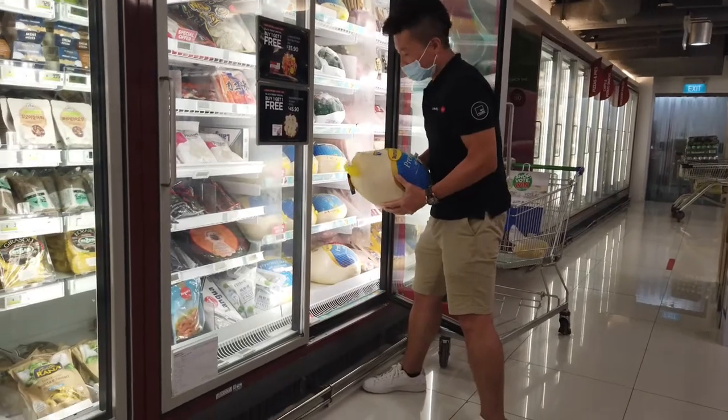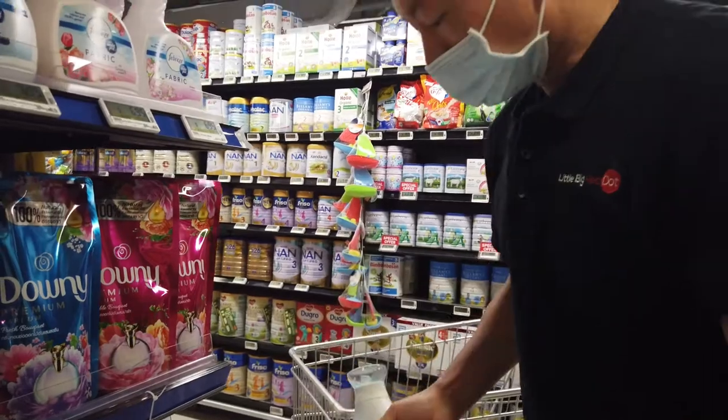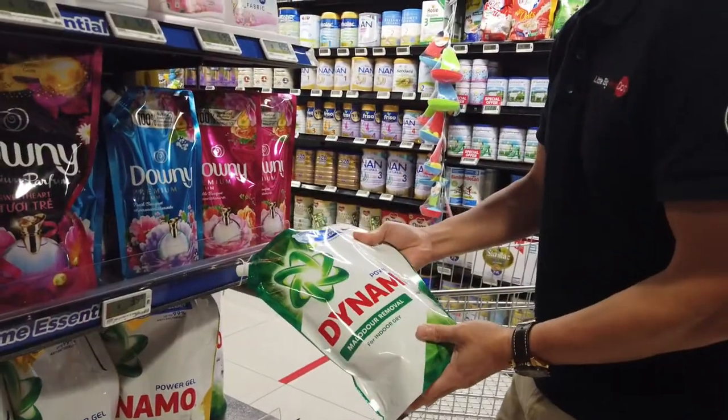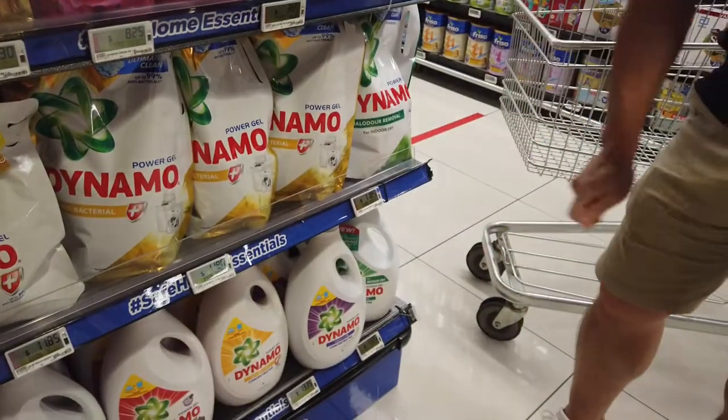If you need some detergent for washing, it usually comes in plastic bottles like this. But if you want just a refill and want to recycle your plastic bottles, you can get disposable refill packs like this. Each of these is about $11 to $12. The plastic container version is about $13.35.